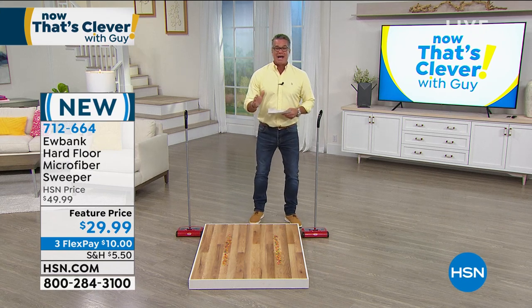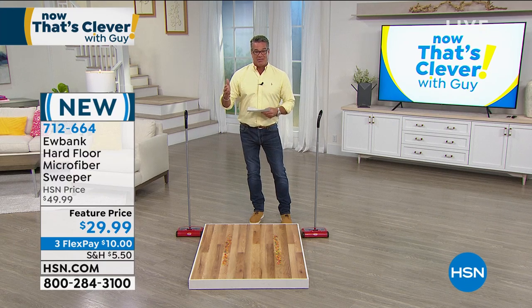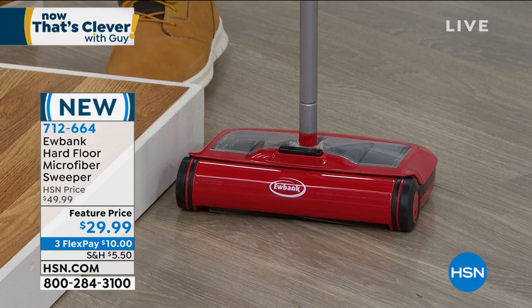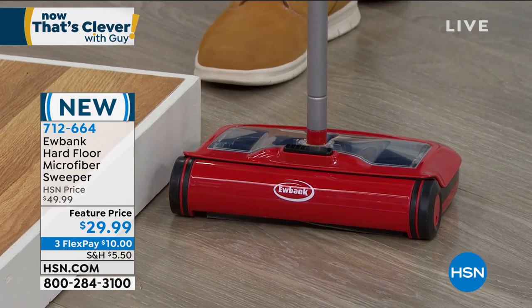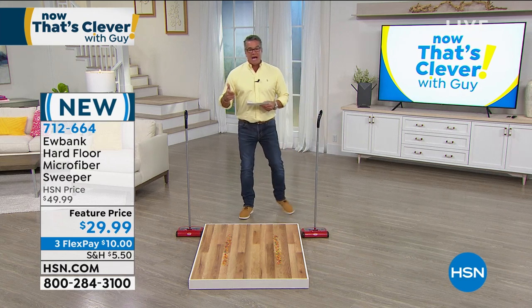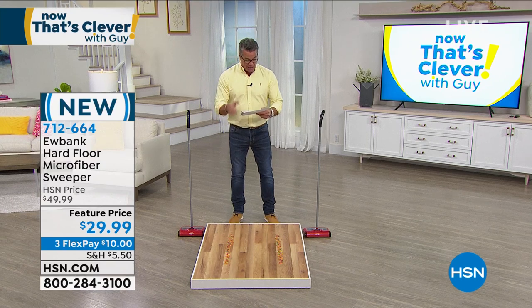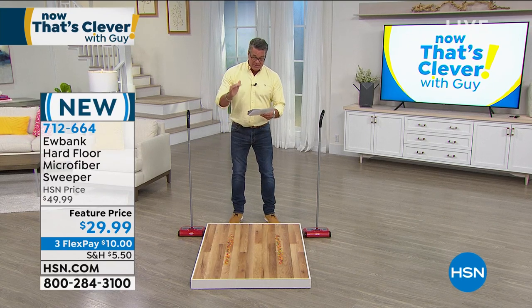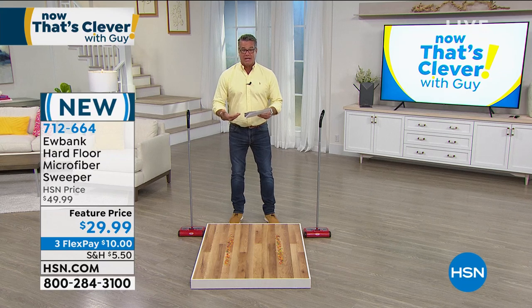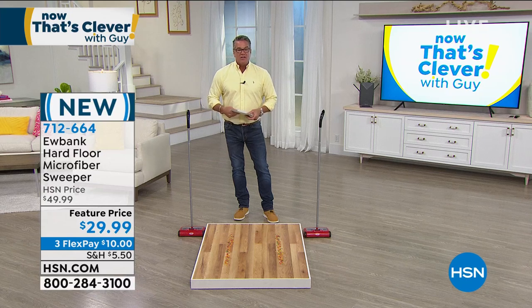Eubank is one of these companies that comes up with great ideas at affordable prices that you're going to wind up using every single day. What it utilizes is microfiber brushes inside to activate the carpet sweeper. You don't plug anything in. It was $49, today it is $29 — they took $20 off the price. It's an all-in-one sweeper and duster, on sale today with a washable dust pad inside and easy access anywhere. It is a brand new item, number 712-664.